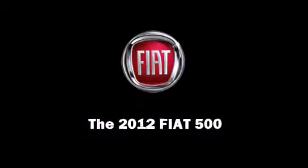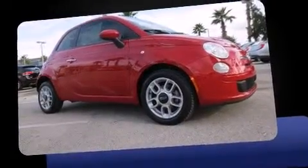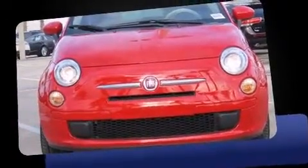Familiarize yourself with the 2012 Fiat 500. With fewer than 15,000 miles on the odometer, you'll be sure to appreciate this model's condition and value.